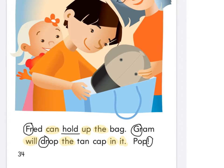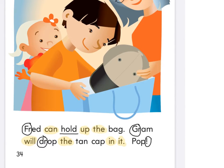So Fred's holding the bag. And what's Graham doing? Dropping the cap inside the bag. How come it said 'pop?' Maybe the bag made a noise. I think it's the noise the hat made when she dropped it in the bag — pop. She popped it in there. Sometimes we have words we call sound words — they tell us the sound of the hat dropping into the bag.